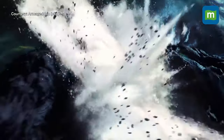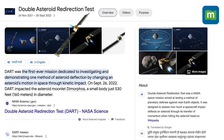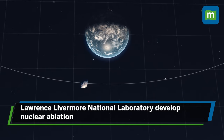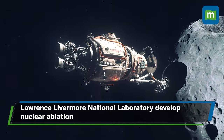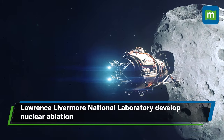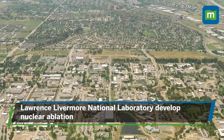Well, fictionally speaking, you might not be new to the idea of sending nukes to space. But researchers have worked out a way to make this realistically possible. Believe it or not, scientists at Lawrence Livermore National Laboratory have figured out a way to simulate asteroid defense using nukes, which they are calling nuclear ablation.